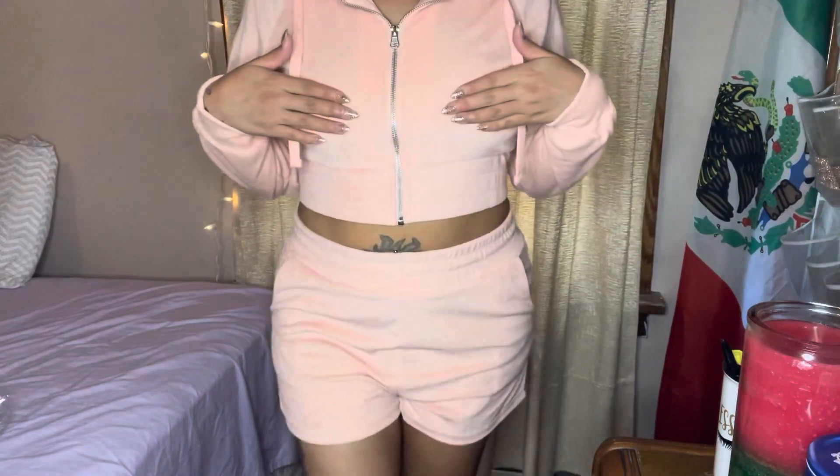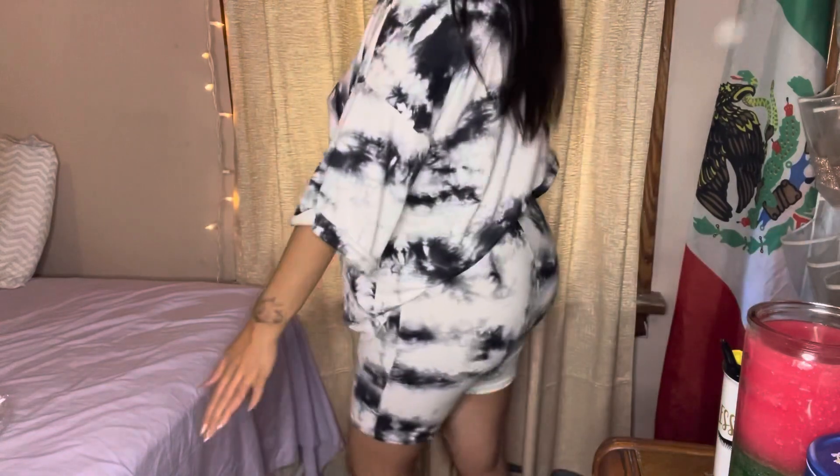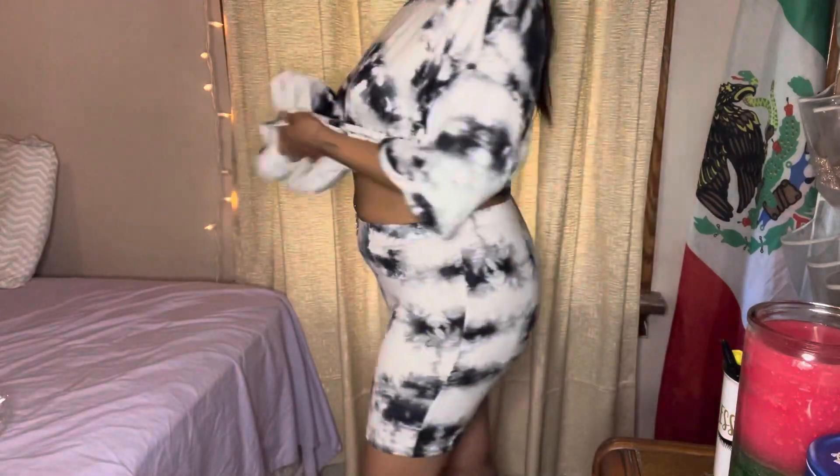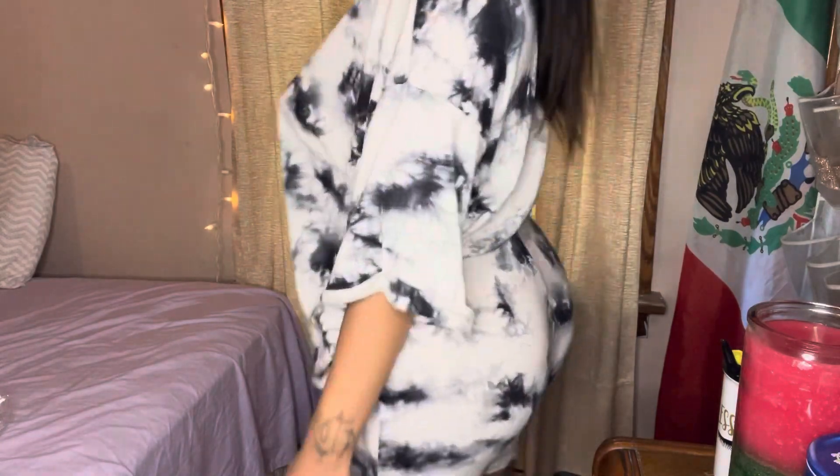I will make sure to link all of these items in the description box below so you guys can find them if you're interested in purchasing. This outfit is just another matching set with the big t-shirt and matching biker shorts. The material was really stretchy and just hugged your body — just everyday wear.